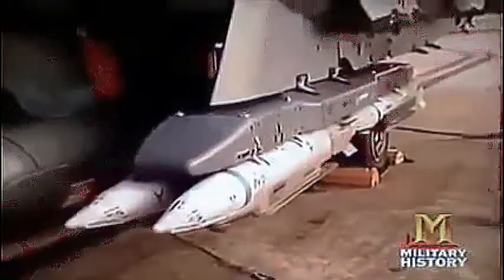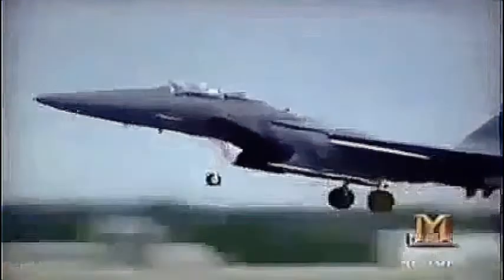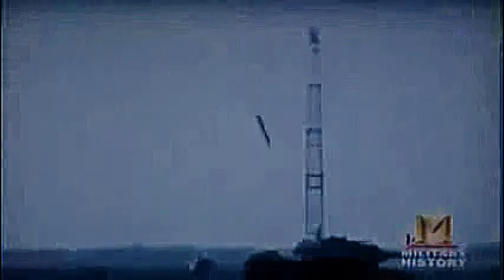Small-diameter bombs enable planes to carry more weapons and pilots to fly fewer sorties. Smaller bombs also create opportunities to strike multiple targets during a single mission. We could take up a B-1 with 96 small-diameter bombs, hit 96 different targets precisely, and with very minimal collateral damage.